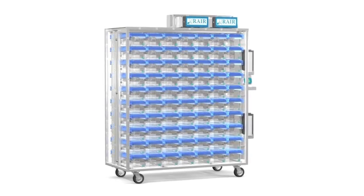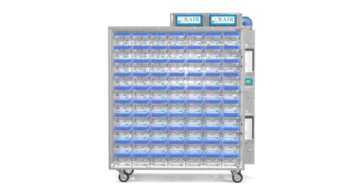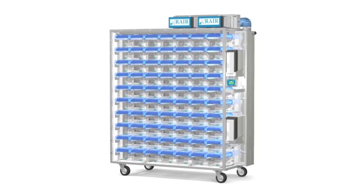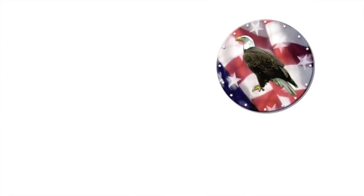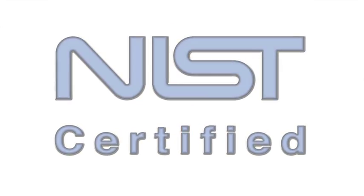The Rare HD sets a new standard for performance, reliability, quality, and economical operation, and features the only CAGE air dock in the world certified by NIST, the National Institute of Standards and Technology.